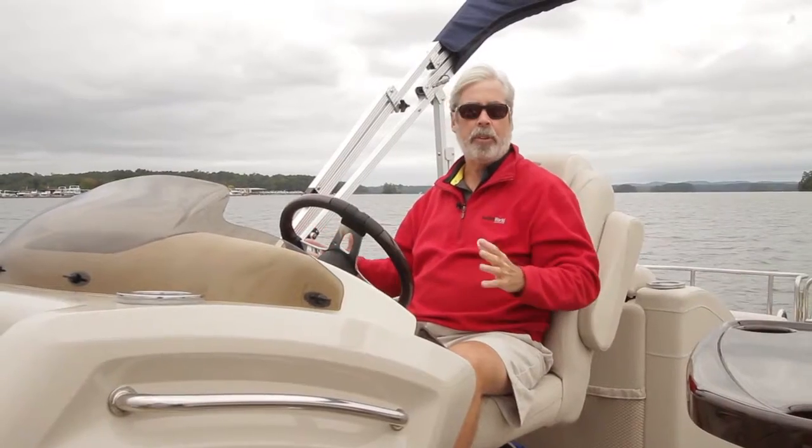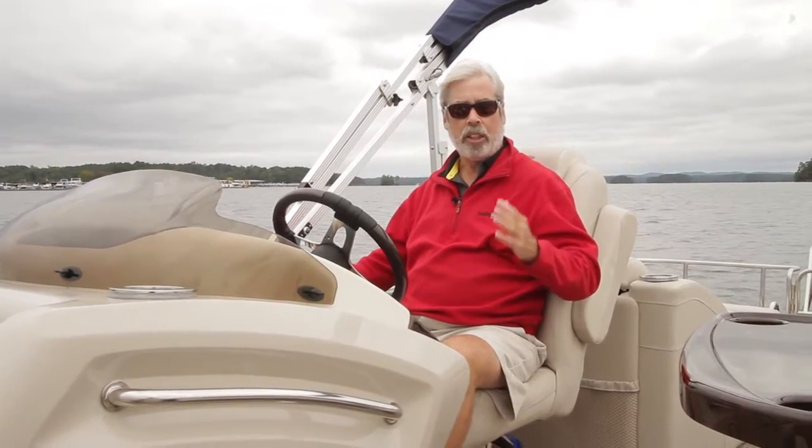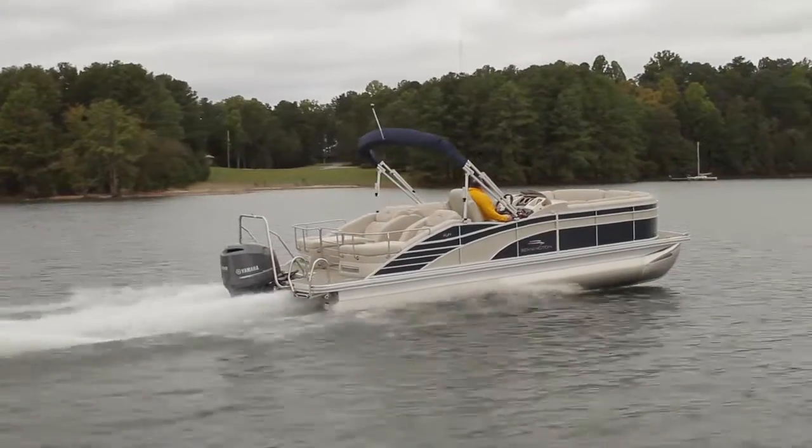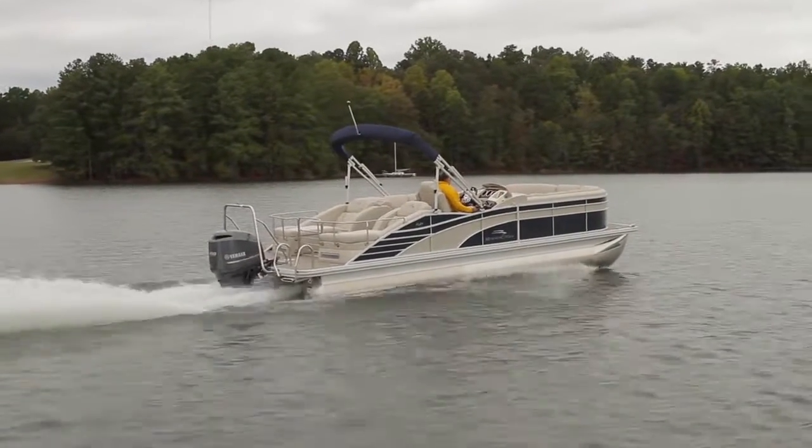This is a compact triple tube setup, and we're seeing one of the attributes of the triple tube package on a cold windy day on Lake Lanier north of Atlanta. It's a big lake, and usually 22-foot pontoon boats don't do really well in that situation, but at top speed we were just gliding right over the top.